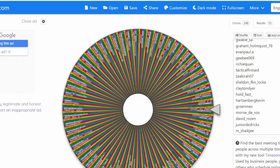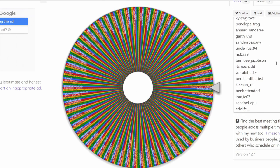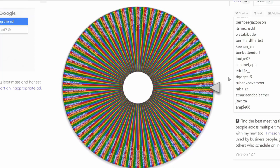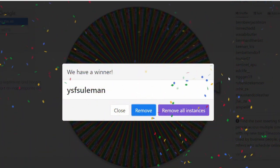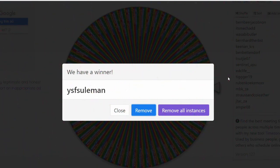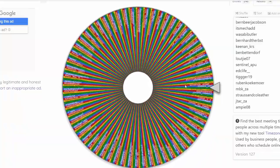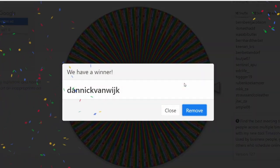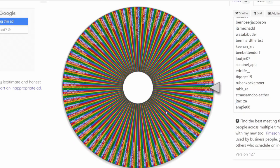Those of you who follow my channel will be familiar with the Wheel of Names random name picker I use to select competition winners. Spinning it now for first place - the first place winner is YSF Sulaiman. Well done! You win the prize if you're eligible, and you must contact me within 24 hours. The second place winner, in case the first isn't eligible, is Danik van Wyk. Congratulations to you both.